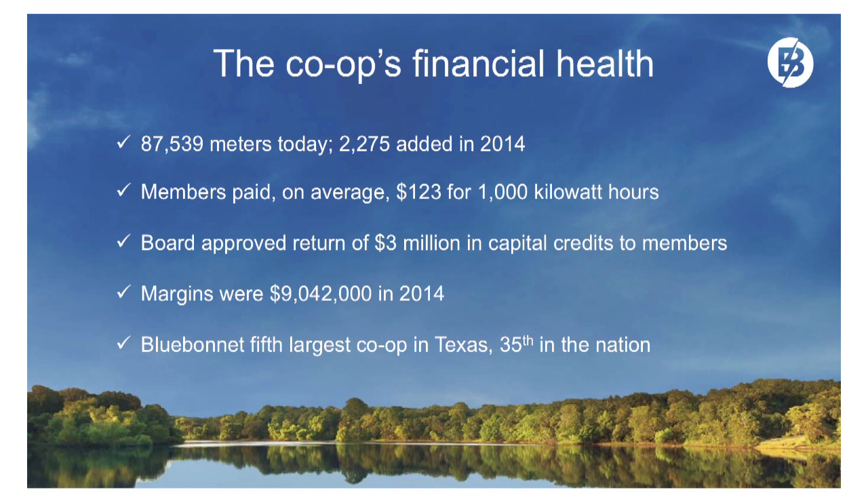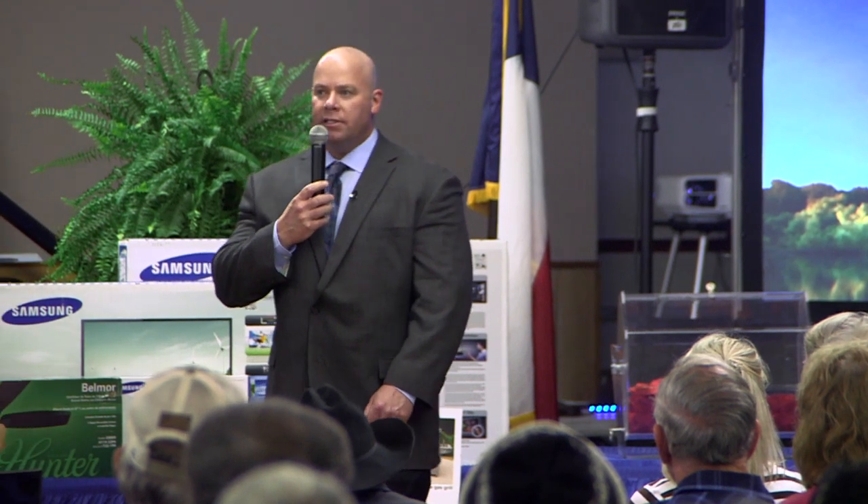Financial health: 87,539 meters today. We added 2,275 meters in 2014 — that's about a 2.5% increase in meters. Members paid on average $123 for 1,000 kilowatt hours. We watch that number very, very intensely, as we know you do.